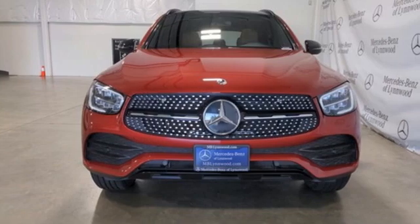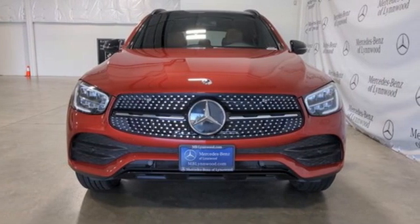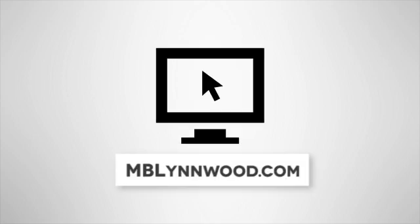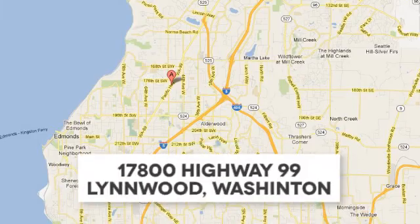If you've been waiting for the perfect time for a test drive, the time is now. Experience it today. Call us at 425-673-0505, online at mblinwood.com, or stop in and visit at 17800 Highway 99.